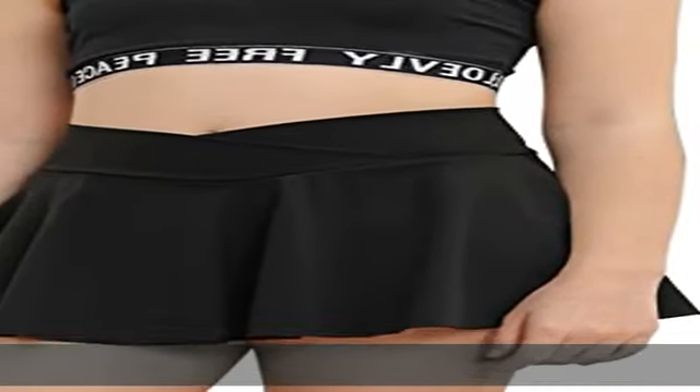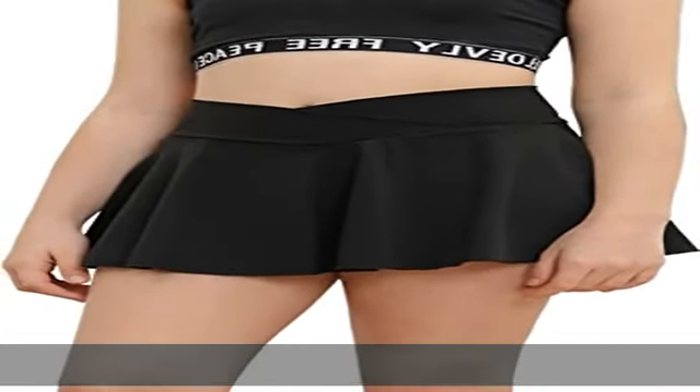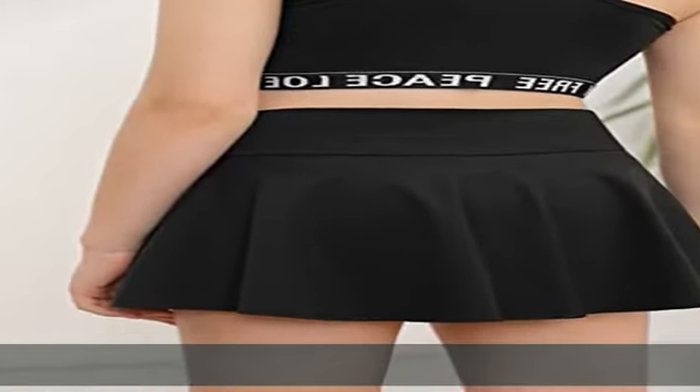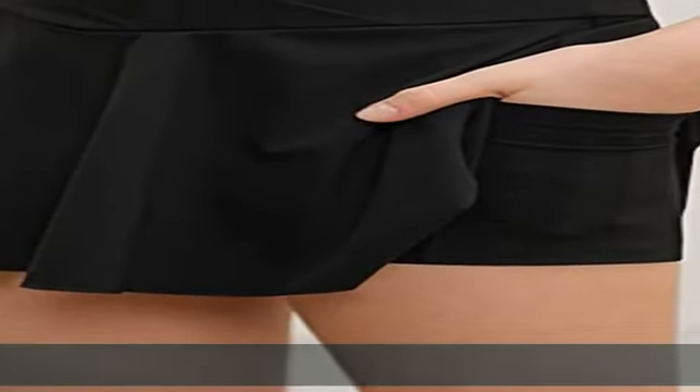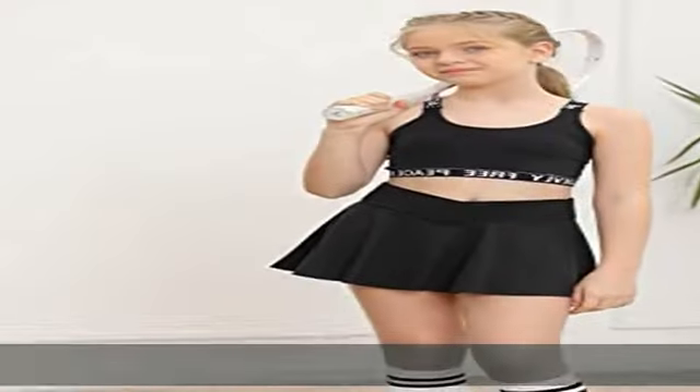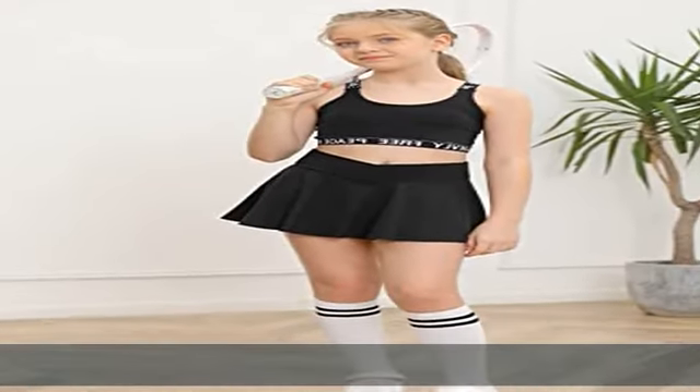This tennis skirt shorts is made of 75% nylon, 25% spandex, soft touch. Breathable, comfortable, lightweight, quickly dry — wicks moisture away from your child's skin to keep her cool and dry all day.